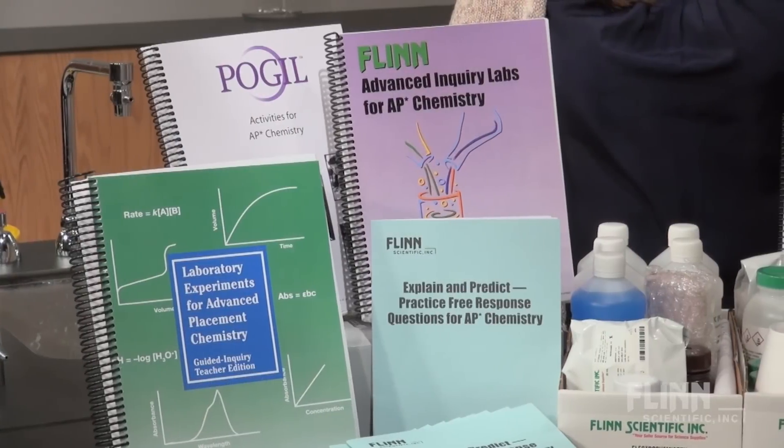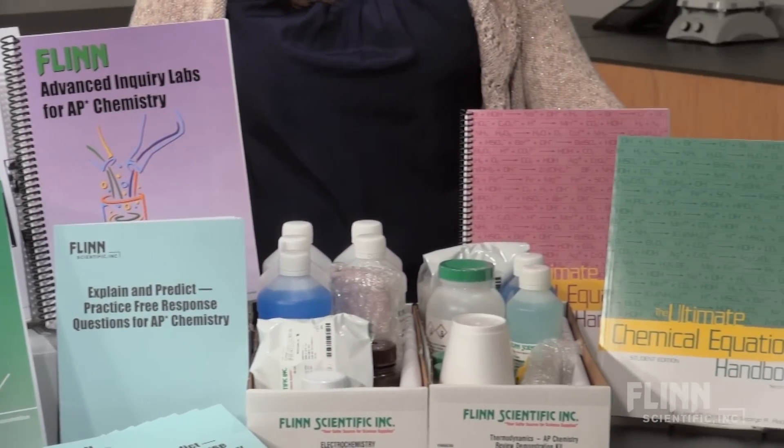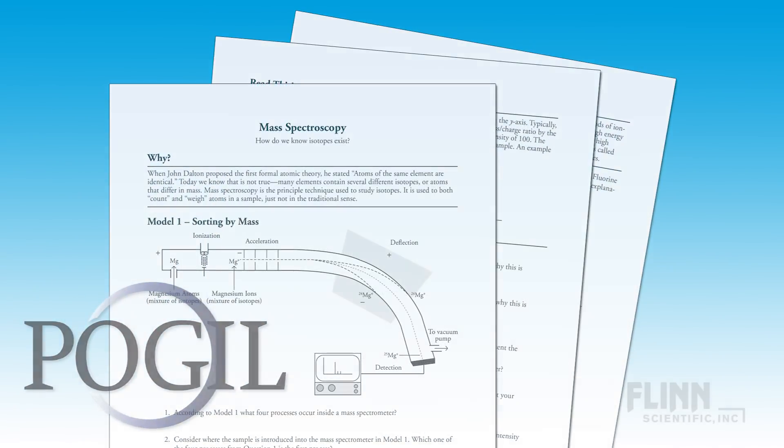Flynn's collection of lab manuals and activity books contain a wealth of experiments, sample data, and student review materials. Use POGL activities and other guided inquiry activities to sprinkle in some practice with analysis and data interpretation.